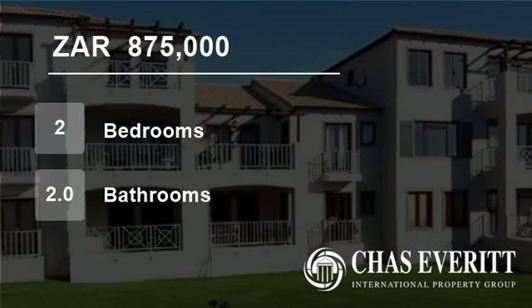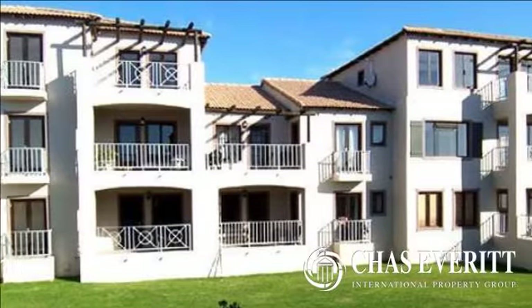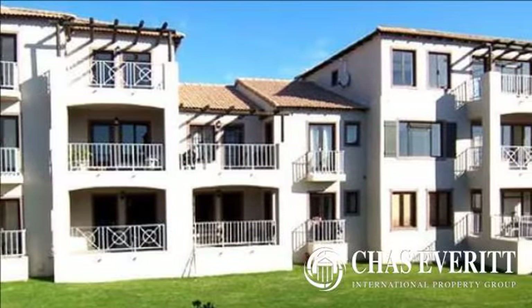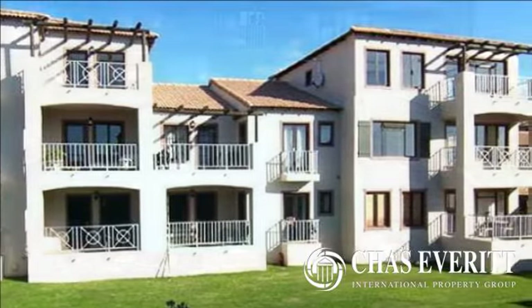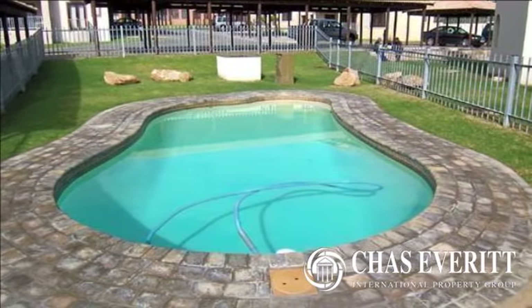Welcome to this two-bedroom flat for sale in Bettenberg Bay, South Africa for R875,000. Santini Village apartment for sale in Bettenberg Bay.